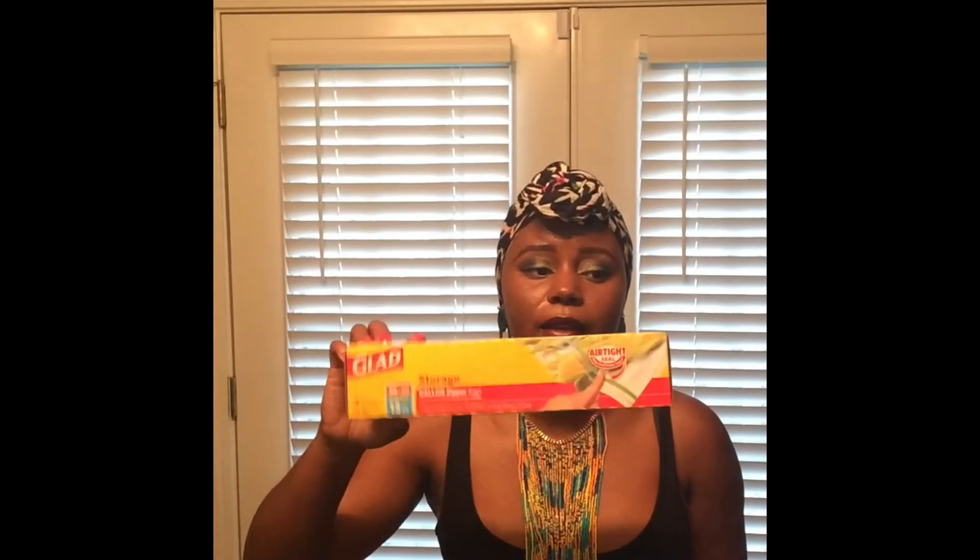I buy all my Ziploc bags from the Dollar Tree — my snack bags, sandwich bags, and these gallon bags. This is by Glad and they normally have 10, but this is a bonus pack with 13 in there.